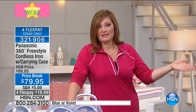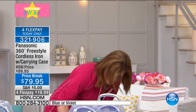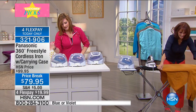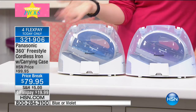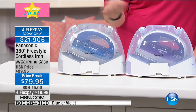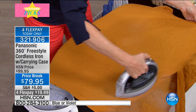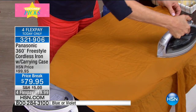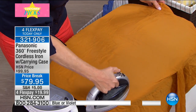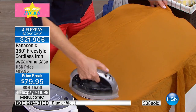Gray is now gone — we're down to the beautiful violet and the blue. If you're worried about the guys using it, go for the blue — they won't object to blue. It's got beautiful silver trim and is very state-of-the-art. Less than 800 remaining and they very well could sell out. Gray is already gone; blue and violet remain. 300 have already been spoken for. Four flexible payments of $19.99.